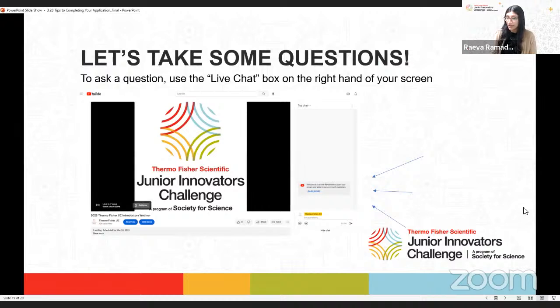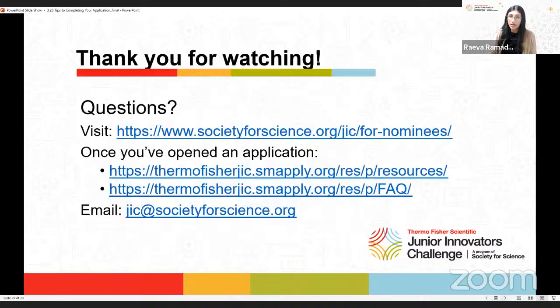We're now going to take questions from the chat. Here are some helpful resources: our nominee page has the direct link to the application, the PDF of the official rules, and a PDF preview of the application. Within the application, the resources page has past webinars and this year's recordings. We also have a general FAQ covering topics from today's webinar and more. You can always email us at jic@societyforscience.org.